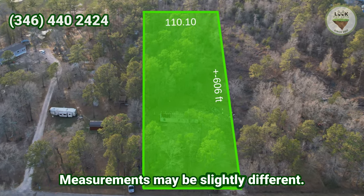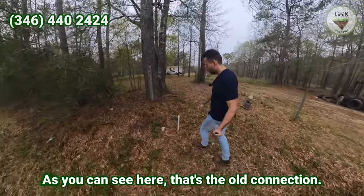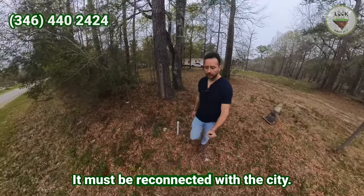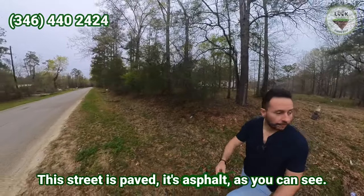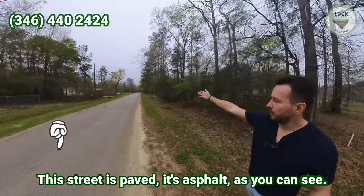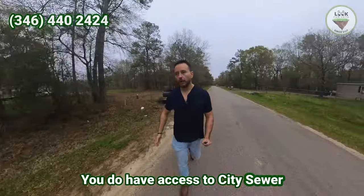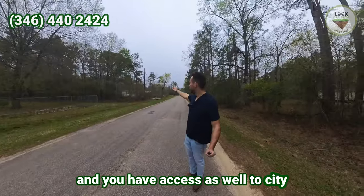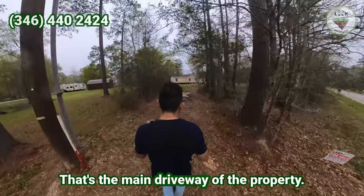Measurements may be slightly different. This property has access to city water — as you can see here, that's the old connection, it must be reconnected with the city. This street is paved asphalt. You do have access to city sewer — there is a pipe running right here — and you have access as well to city power.